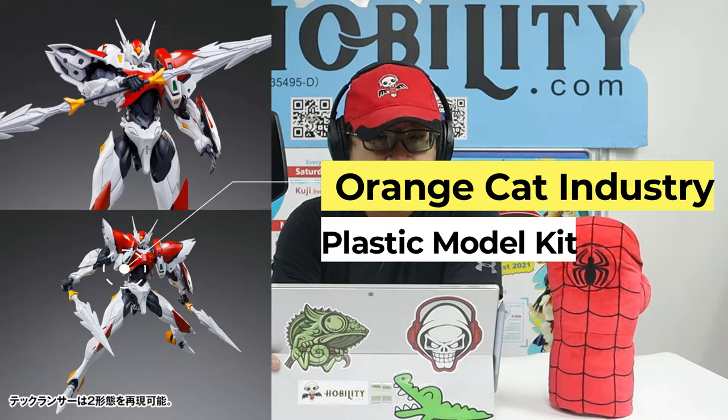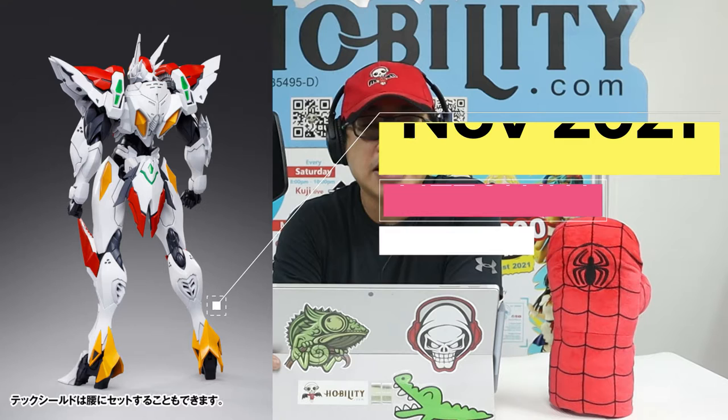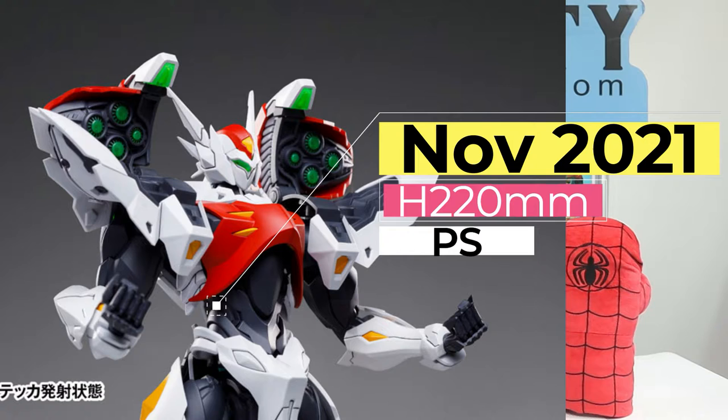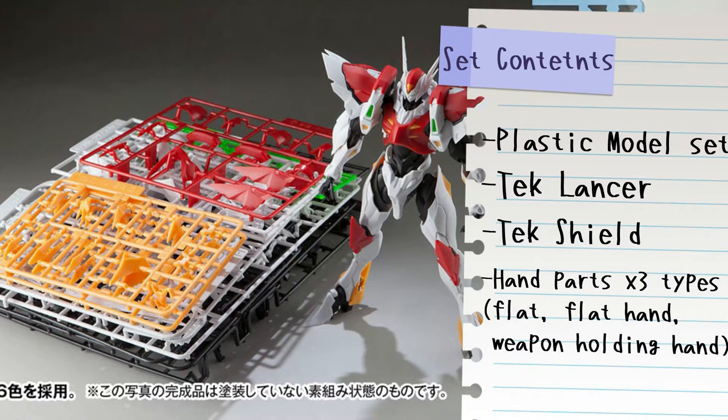This figure comes from the company called Orange Cat Industry. The product line is a plastic model kit, and the series title is Techerman Blade. The character is Techerman Blade, coming out in November 2021. Once built, the model kit stands approximately 220 millimeters tall. The major material is PS only. This set includes the plastic model set, tech lens, tech shield, hand parts with three types including a flat hand and a weapon-holding hand.